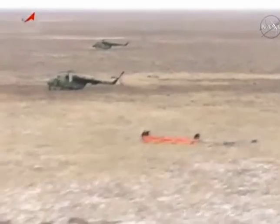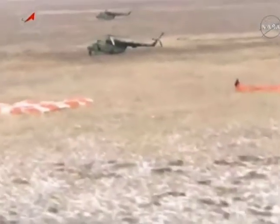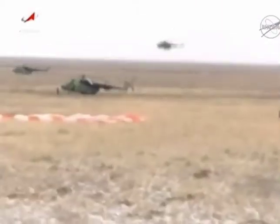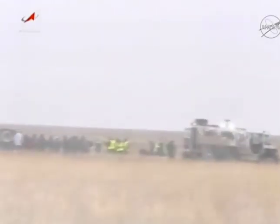There you can see the medical tent being set up, and there the parachute which slowed the vehicle during its final descent. And there are all of the initial teams already around the capsule.